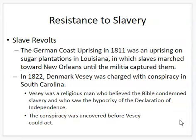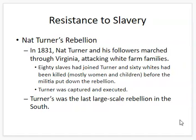The German Coast Uprising in 1811 took place in Louisiana. In 1822, there was a planned uprising in South Carolina led by Denmark Vesey, a religious man who saw slavery as hypocrisy. But it was uncovered before the uprising could happen and crushed militarily, similar to the German Coast Uprising. Slaves were executed, and even free blacks believed to have some connection were executed.